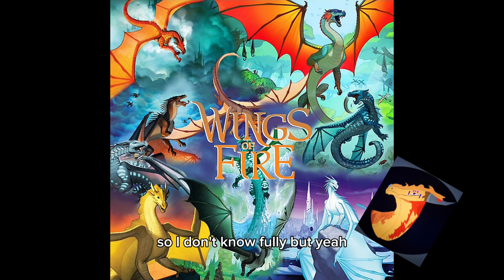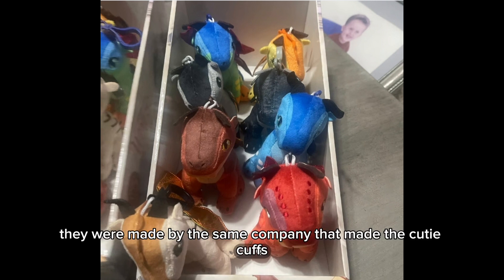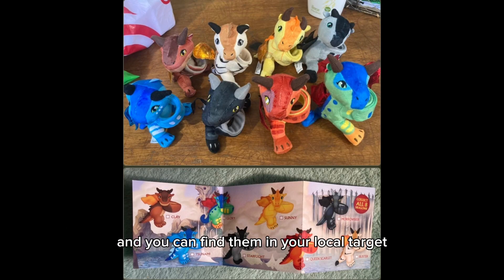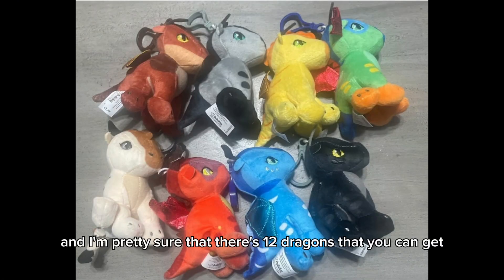Next are the Wings of Fire keychains. These are really cool — they were made by the same company that made the Cutie Cuffs and you can find them at your local Target. They just came out and there are actually eight dragons you can get.